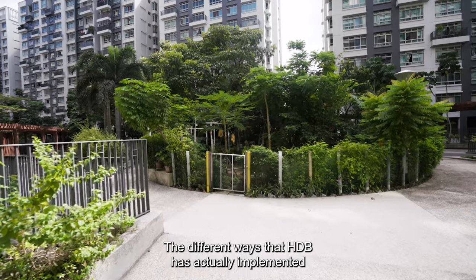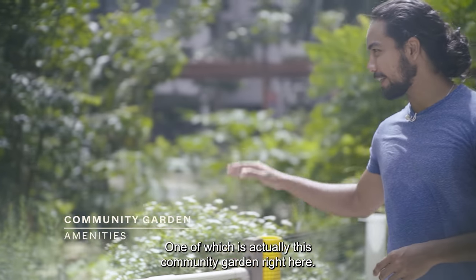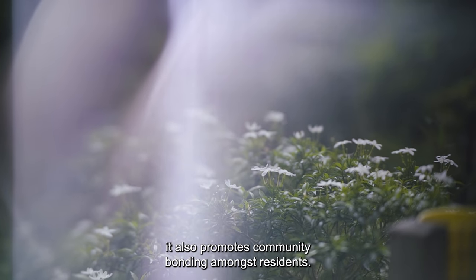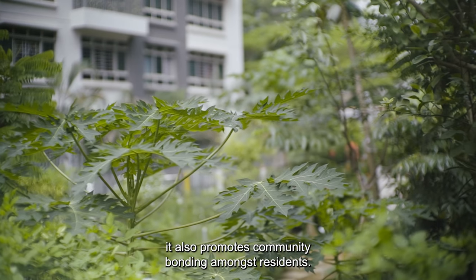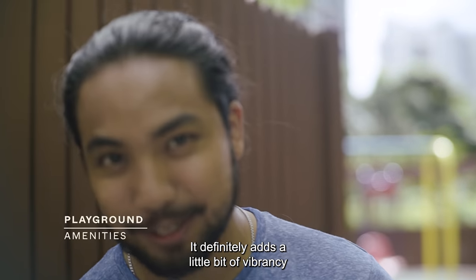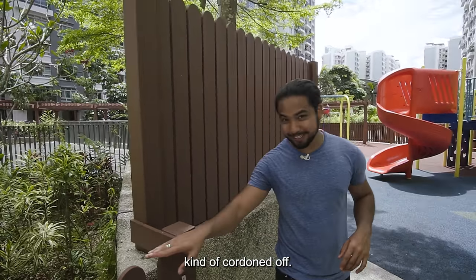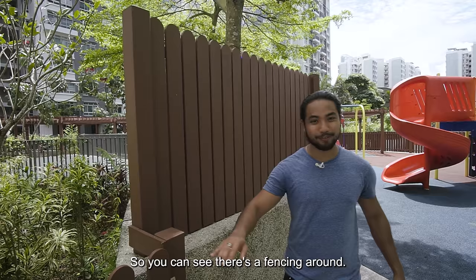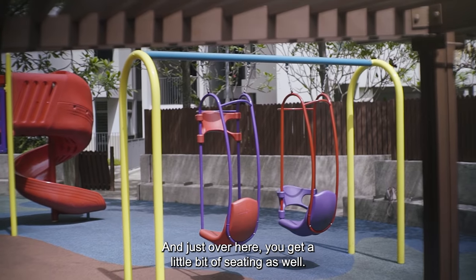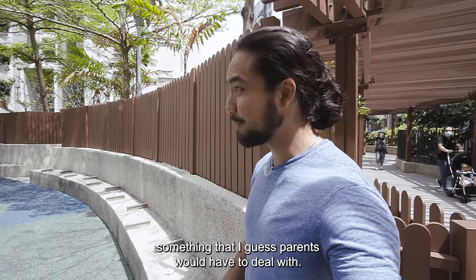There are different ways HDB has implemented this green initiative, one of which is this community garden right here. Not only is it a beautiful scene to the eyes, it also promotes community bonding amongst residents. Over here you get the playground — it's very colourful and definitely adds vibrancy to the development. It's actually cordoned off with fencing, which I think helps to alleviate some parents' fears. Just over here you also get a little bit of seating, though it's not sheltered unfortunately.